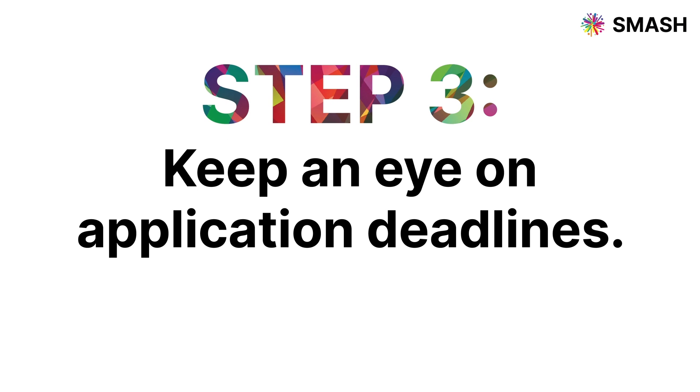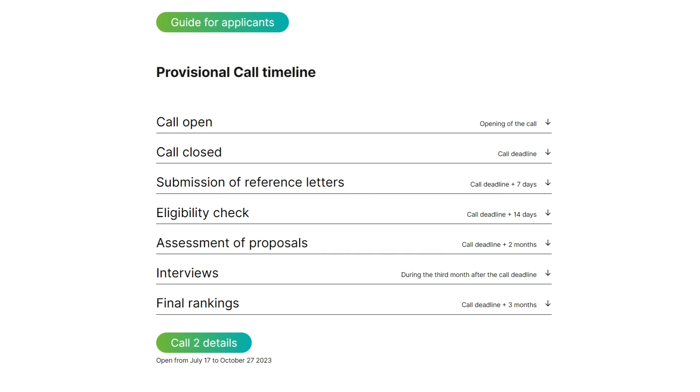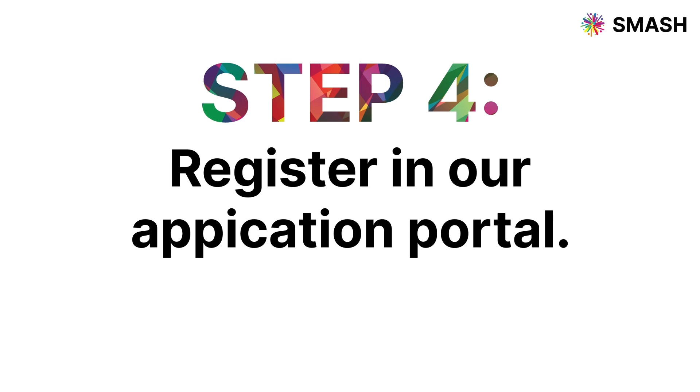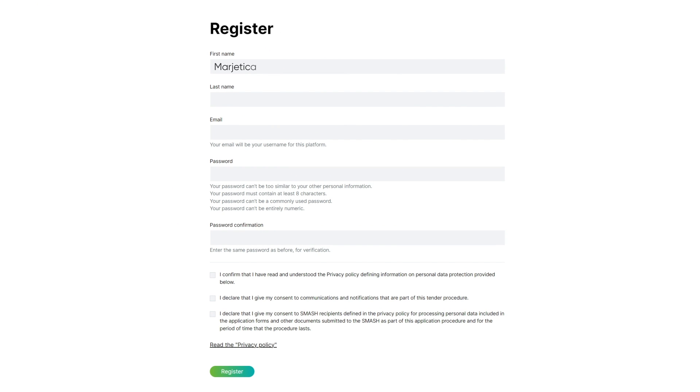Step 3: Mark your calendars — keep an eye on application deadlines. Step 4: Register in our application portal, where you can start filling in the information and request support letters. You can save the application and edit it freely as many times as needed.